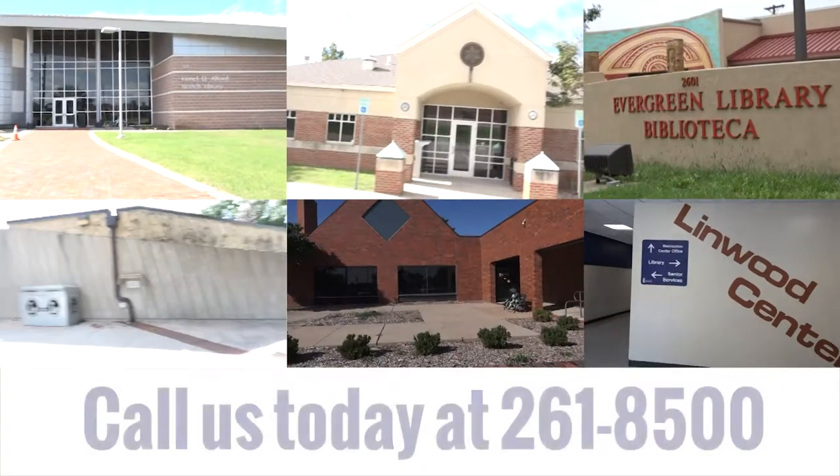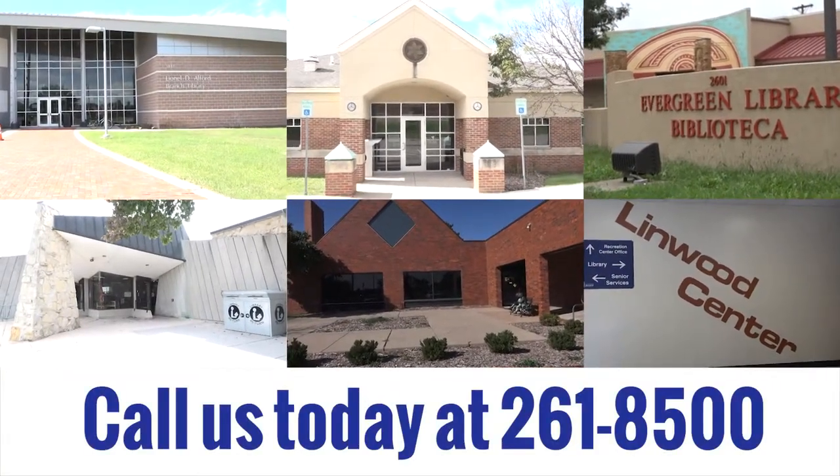You can also stop by any library location or give us a call today at 261-8500.